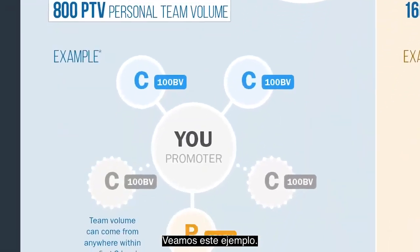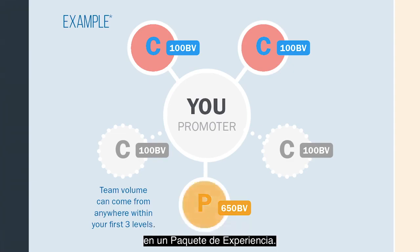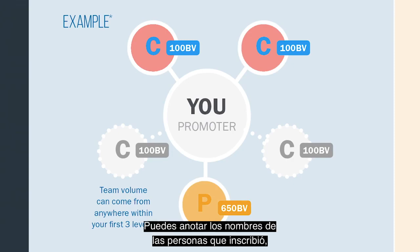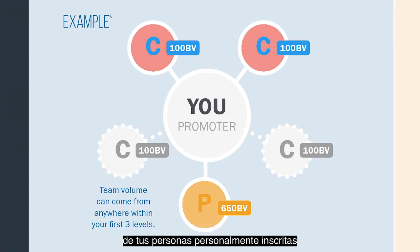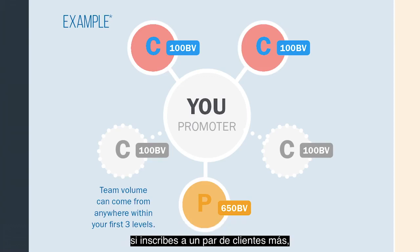Let's check out this example. You, the promoting prover, enroll two customers. In this situation, these customers are enrolling with 100 BV products — a 30-day product would be a good example of this. And then you're enrolling a promoting prover on an experience pack. It doesn't have to be this way — this is just an example of how it could play out. You can write down the names of the people you enroll and the BV next to it, but make sure that you have 800 in personal team volume from your personally enrolled people, and then you just need 1,000 in team volume. This can come if you enroll a couple more customers, or if your promoting prover enrolls new customers or promoters.